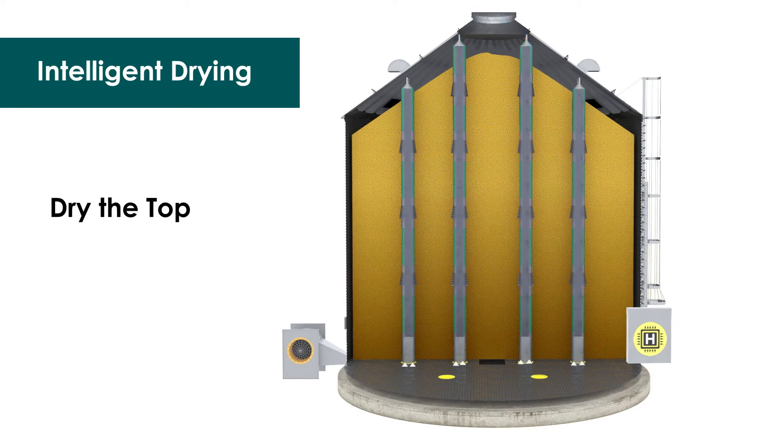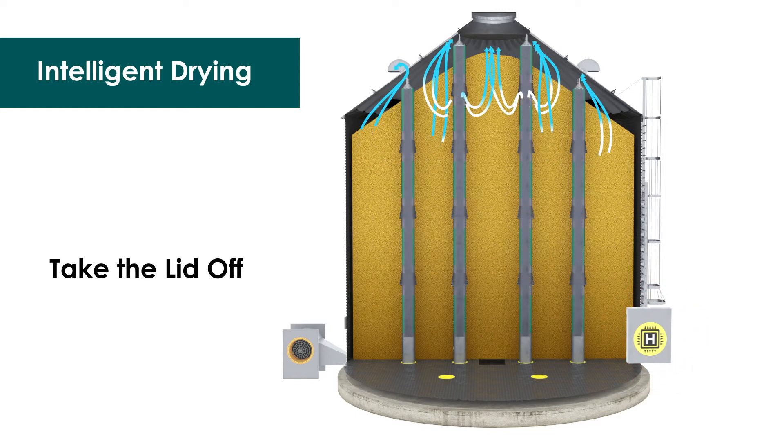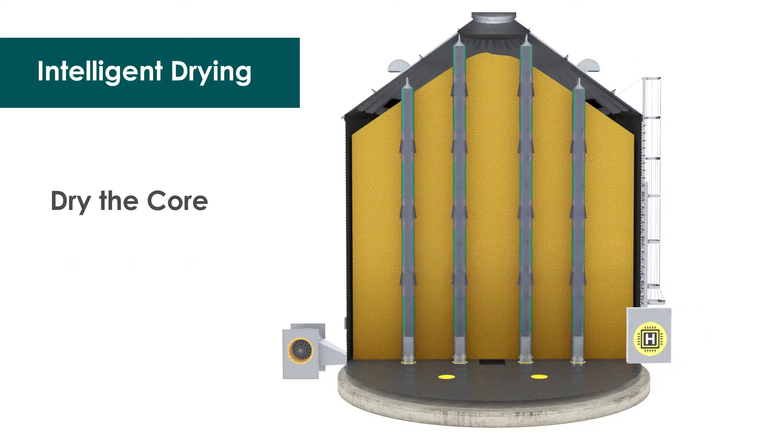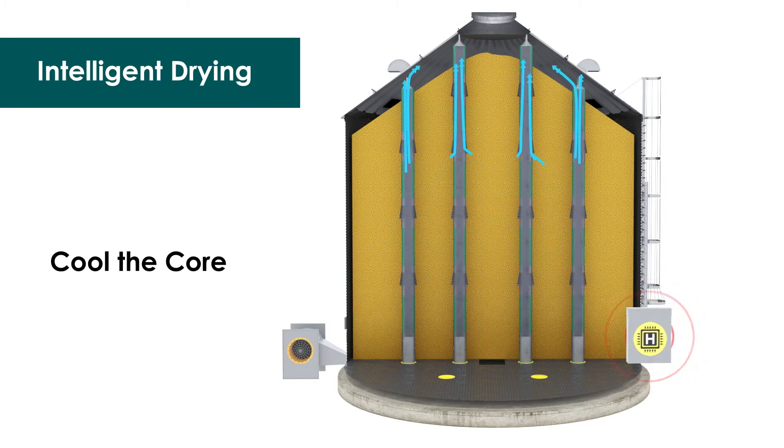And the best part? You don't have to do a single thing different than you do today. In fact, you may do less. All you need to do is fill, set, and forget.